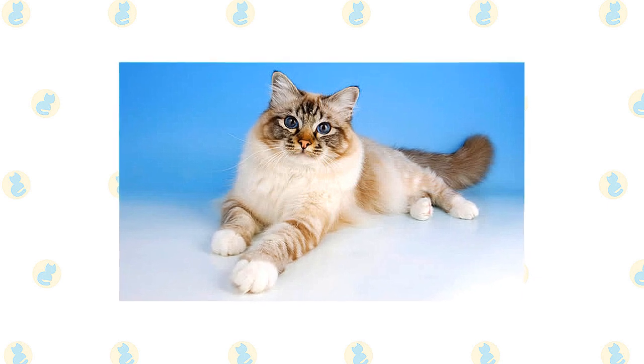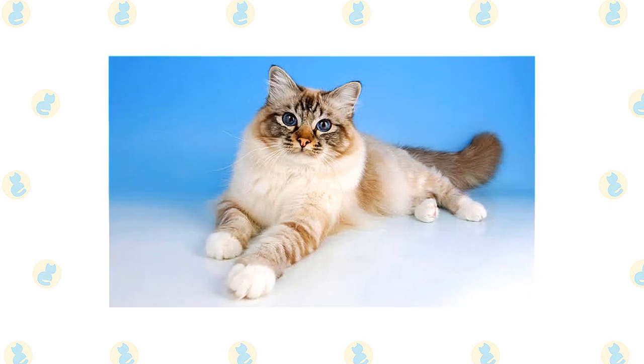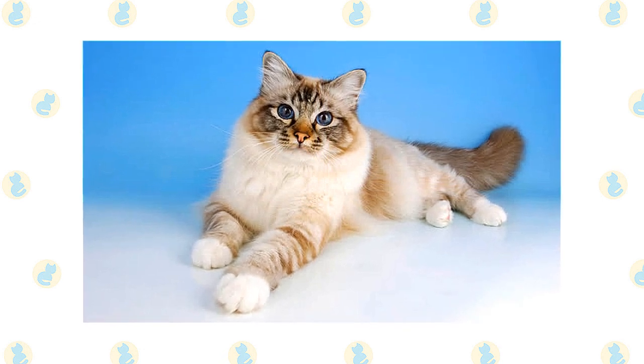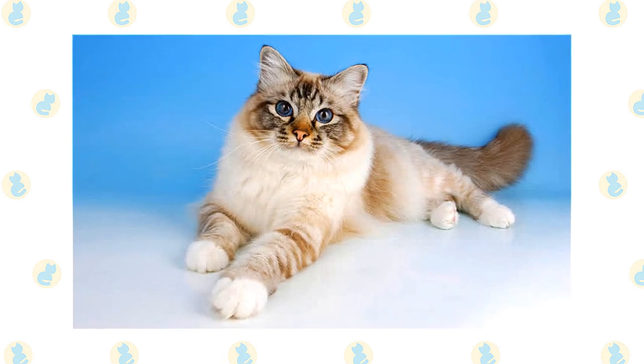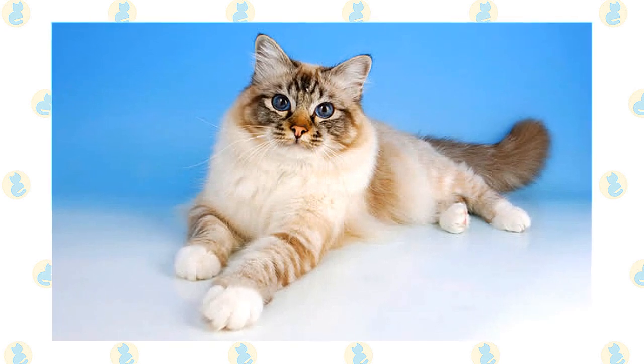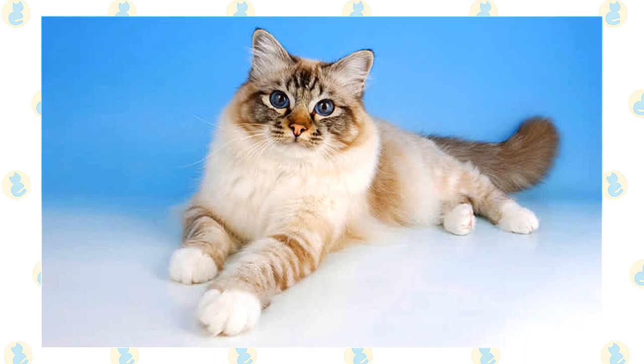Despite the length of the Burman's coat, it has a silky texture that doesn't mat easily. Comb it weekly to remove dead hair and distribute skin oils. Burmans shed their winter coat in the spring, so you may want to comb more frequently to remove loose hair. A warm bath can also help loosen and remove the shedding coat.